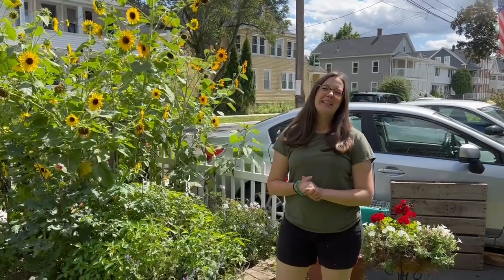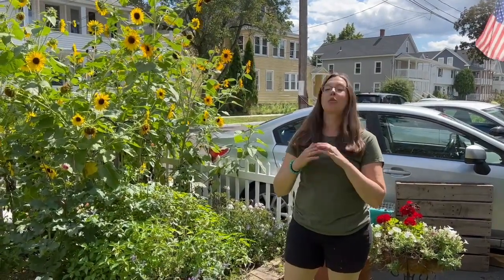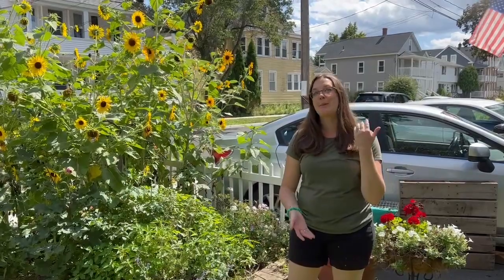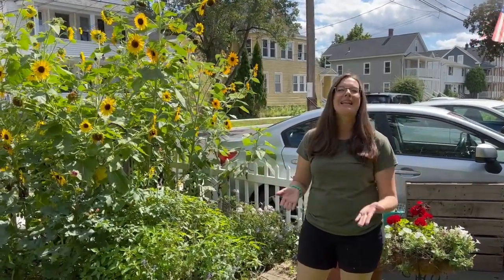Hello everyone and welcome back to Emkin Gardening. Today we're going to be doing an end of summer garden tour. Things are looking really great right now. We just had a bunch of rainstorms and then it's a beautiful sunny day so everything is really happy.